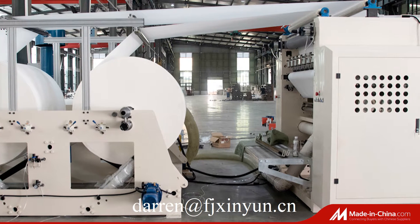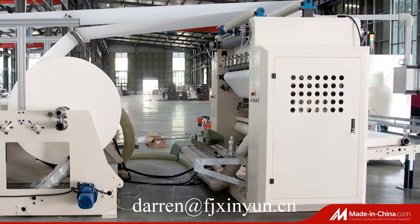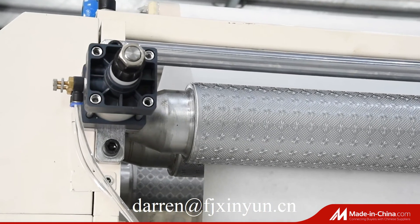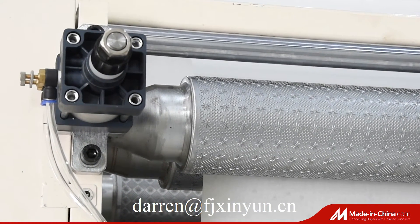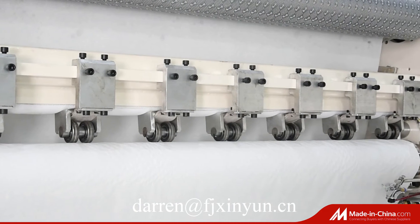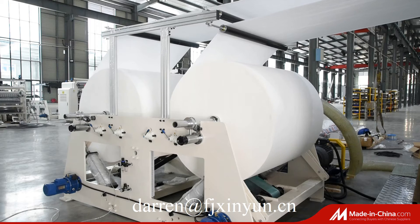The speed of the facial tissue paper folding machine is 90 meters per minute. The capacity of the 6-line facial tissue making machine is about 3 tons per 8 hours. The size of the finished product can be customized by the customer's request.